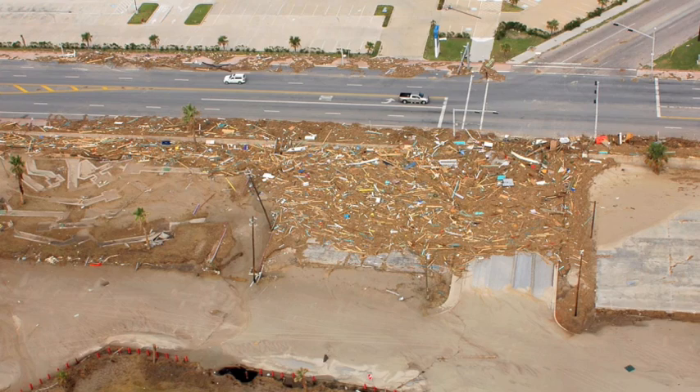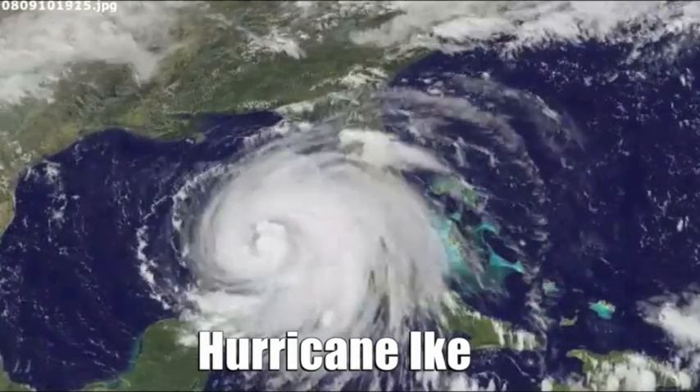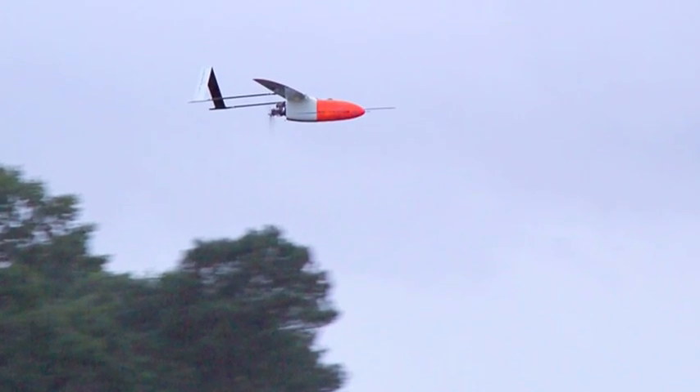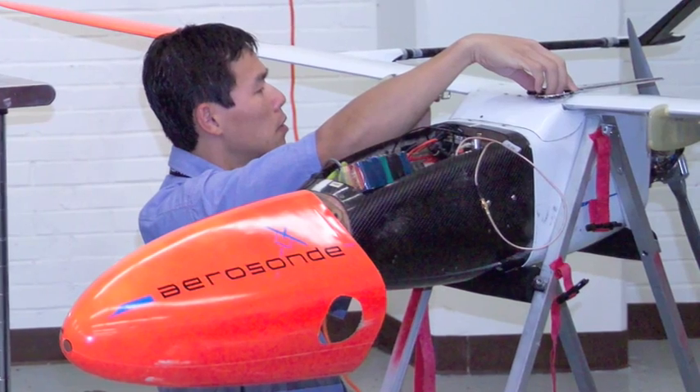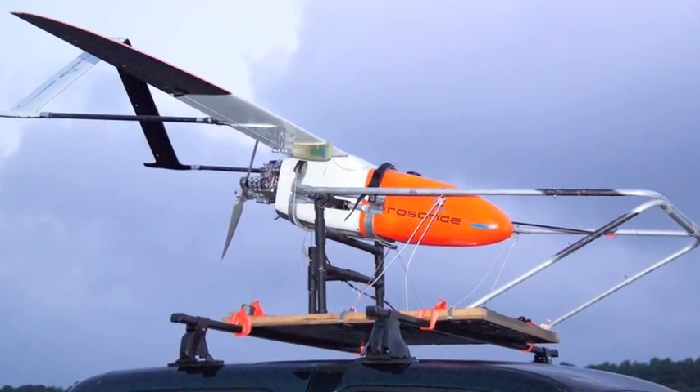Another important use for UAVs is to see how much damage was done after major storms. When a massive hurricane hit Galveston, Texas, UAVs were launched into the sky to see what everything looked like after the storm. The UAVs were sent into areas that people could not reach because of fallen trees and other destruction blocking the roads.